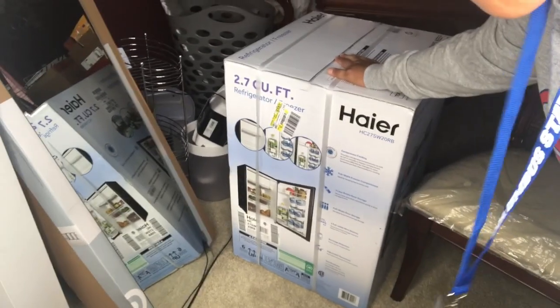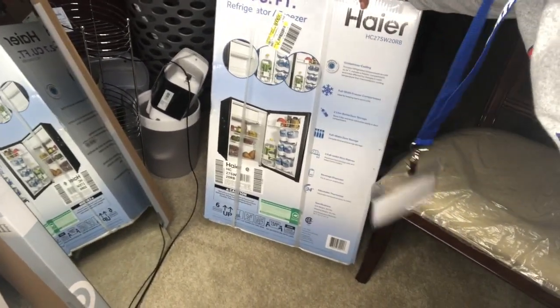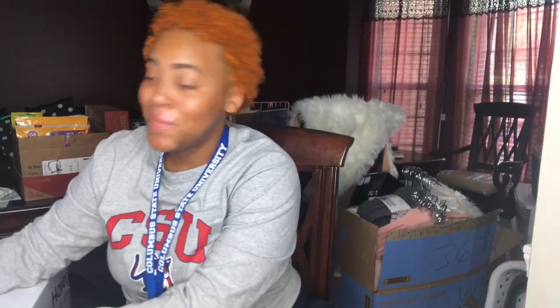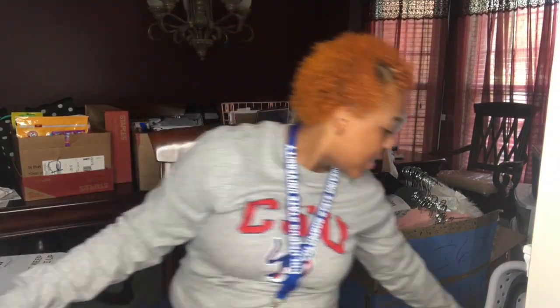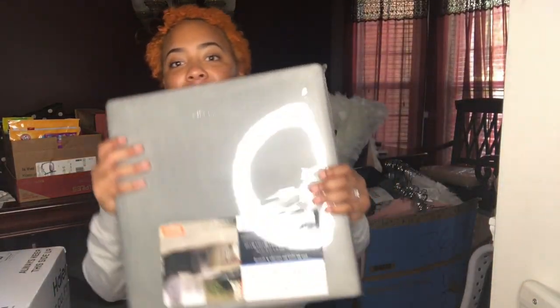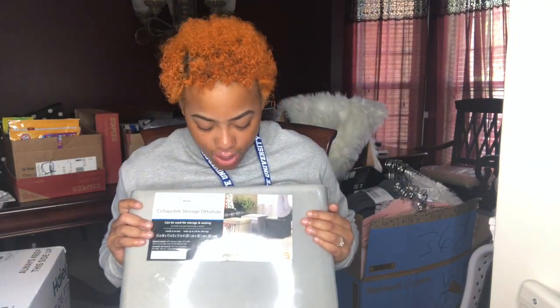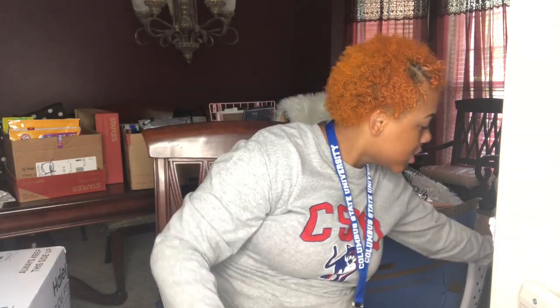This is my mini fridge. Not sure where I got it because my mom picked it up, but you know, couldn't go out without my mini fridge. Next, we got this storage bin — something I could store things in. Alright, next I got this ottoman and it's pretty heavy. You can store stuff in it.